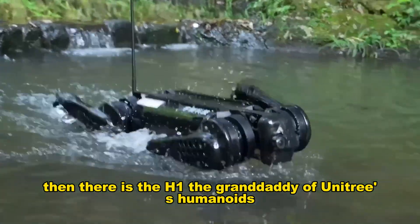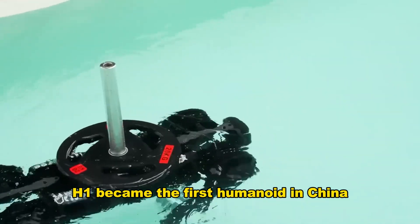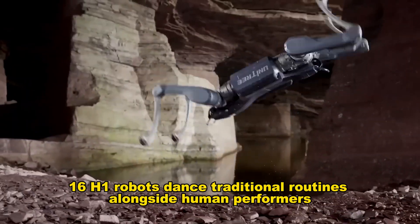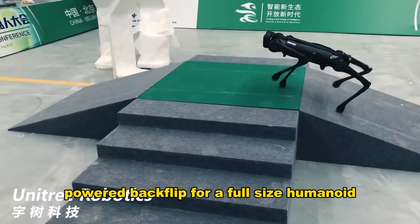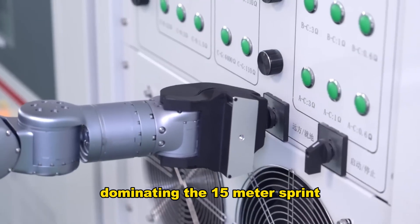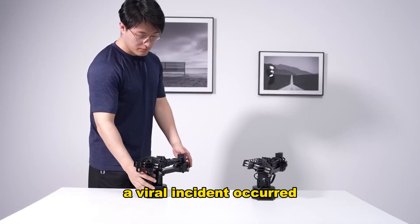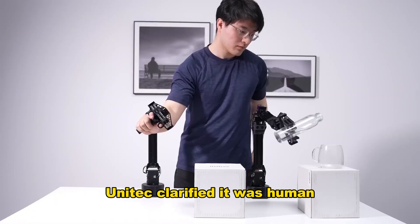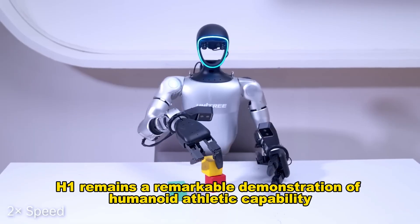Then there is the H1, the granddaddy of Unitree's humanoids. Standing nearly 6 feet tall and weighing about 100 pounds, the H1 became the first humanoid in China capable of running at around 11 feet per second. During the 2024 Lunar New Year, 16 H1 robots danced traditional routines alongside human performers, marking a cultural milestone. H1 also achieved the first clean-powered backflip for a full-size humanoid. In 2025, H1 competed in the World Humanoid Robot Games in Beijing, dominating the 1,500-meter sprint with a time of 6 minutes and 34 seconds, earning the first gold medal of the event.